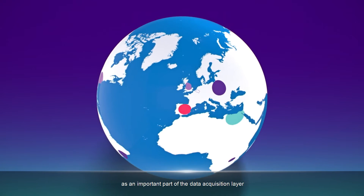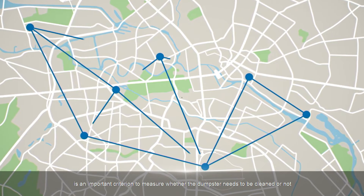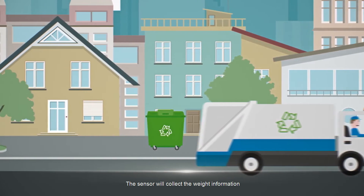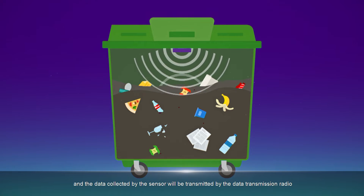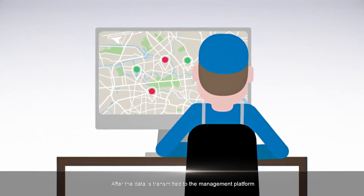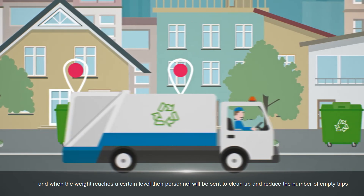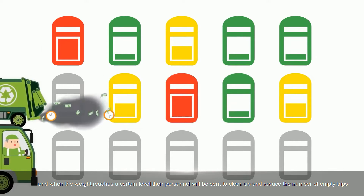The weight sensor, as an important part of the data acquisition layer, is an important criterion to measure whether the dumpster needs to be cleaned. The sensor collects weight information and transmits it via the data transmission radio. After the data reaches the management platform, a standard is set, and when the weight reaches a certain level, personnel are sent to clean up and reduce the number of empty trips.